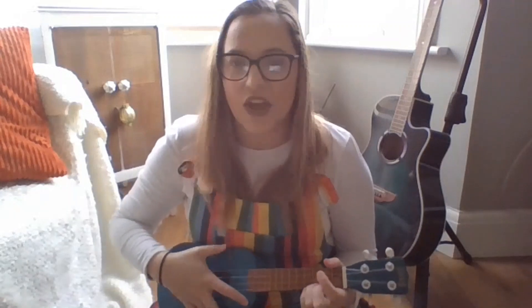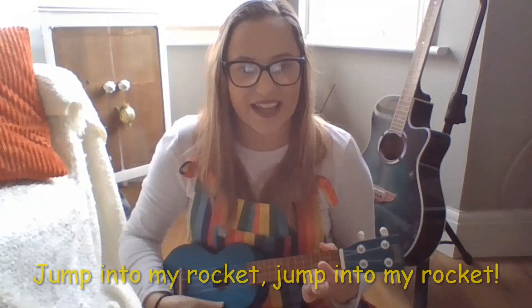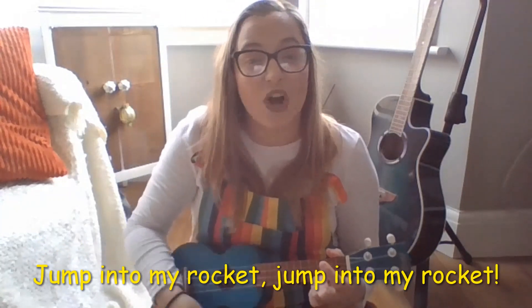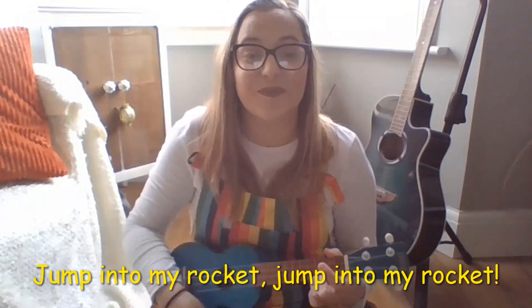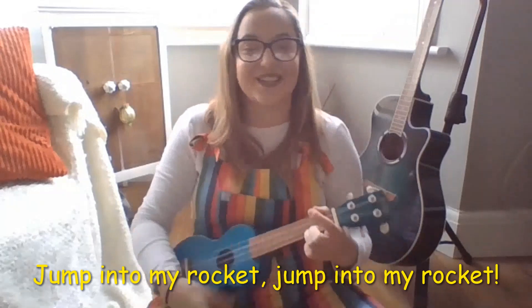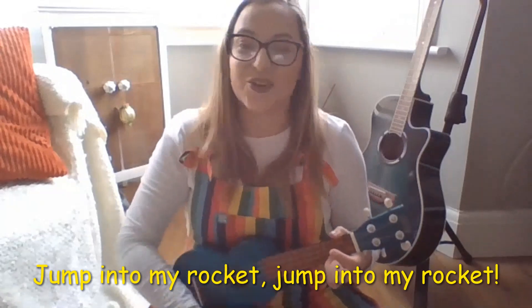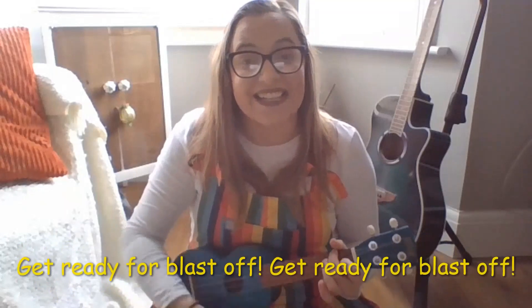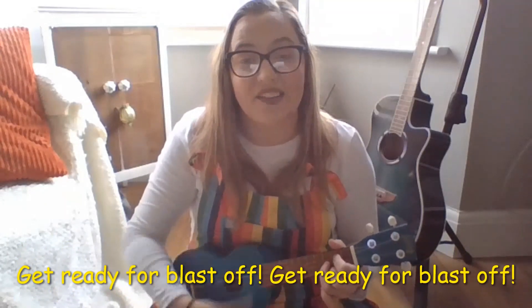We're going to sing a song about space rockets. It goes like this — we're going to go my turn, then your turn, okay? Jump into my rocket! Good, let's sing that again. Jump into my rocket! Good, let's go for this! Get ready for blast off! Good, get ready for blast off!